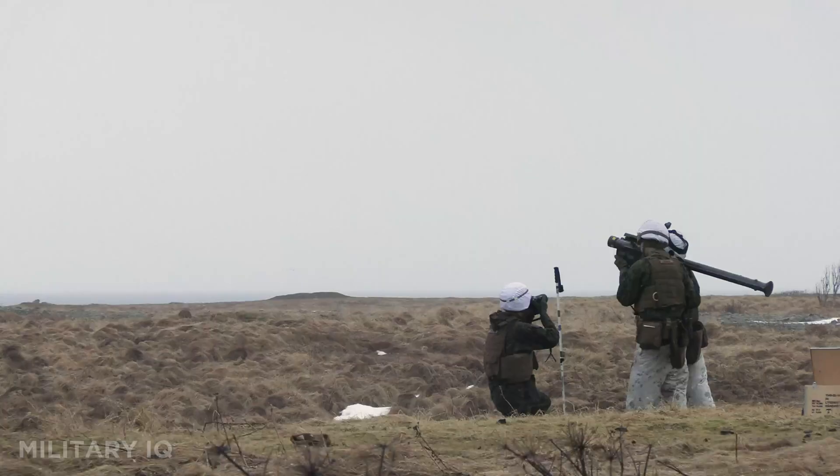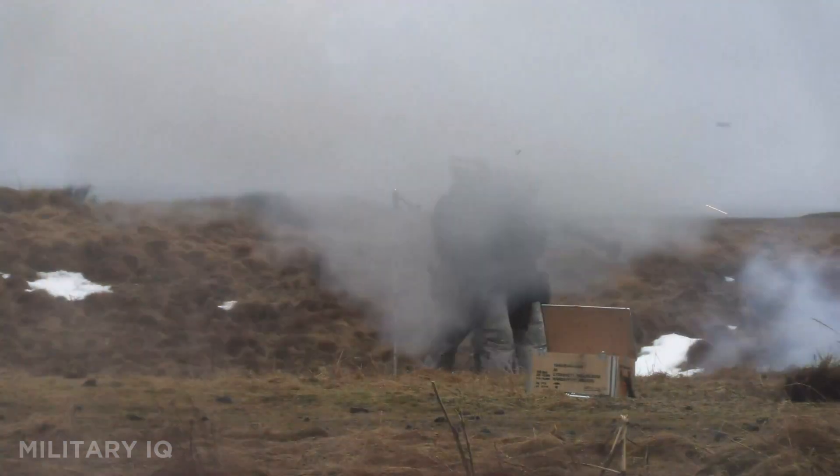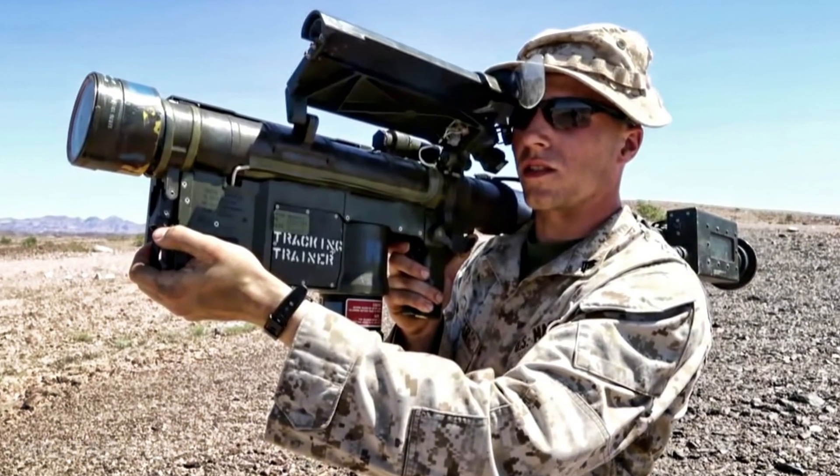The Stinger has seen combat in nearly every U.S. conflict since the Cold War. It's still used today by the U.S. Army, Marines, and allies across the globe. Whether in mountains, cities, or deserts, the Stinger brings air defense to the front line.